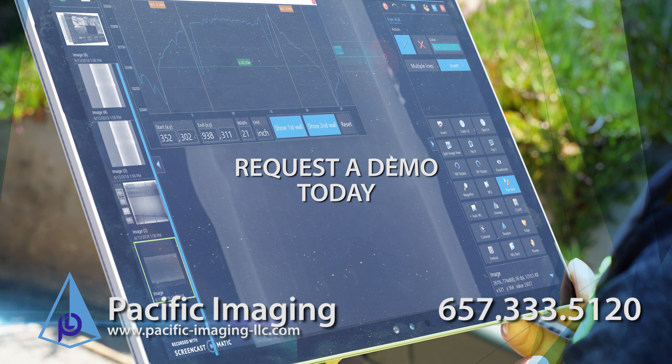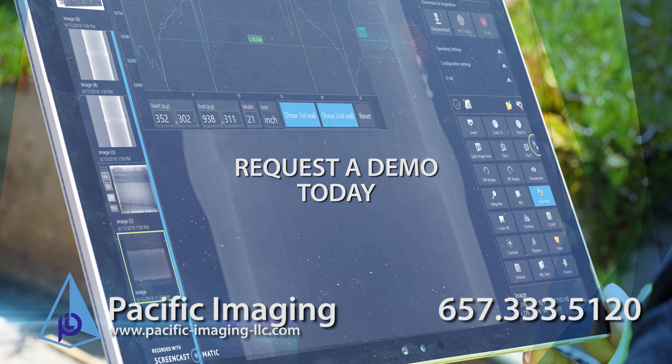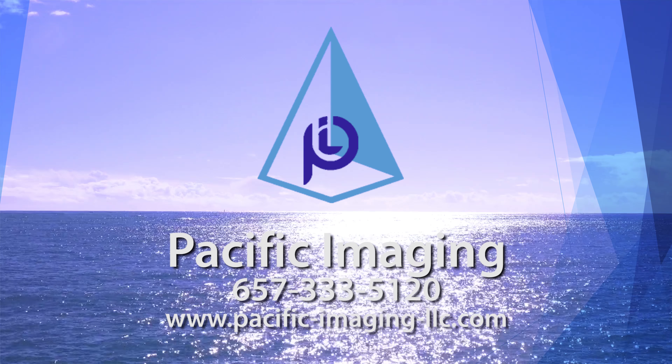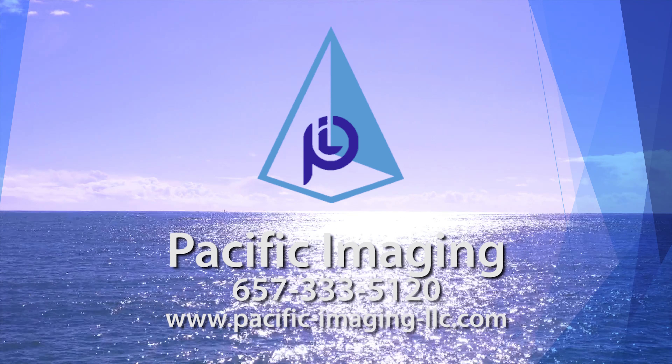You can also contact us to discuss the optimal solution for your needs depending on the scope of your project. Thank you for watching this presentation from Pacific Imaging, based in California, serving the world and serving you.